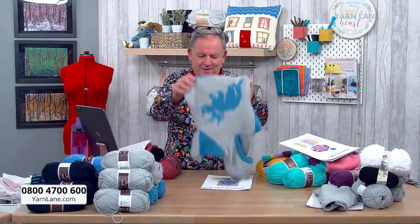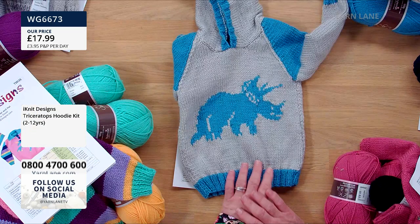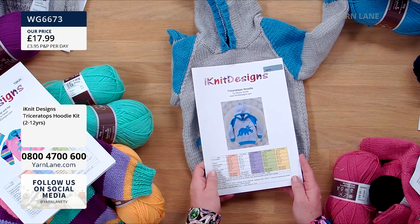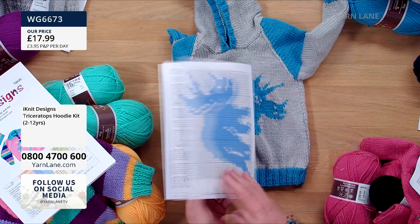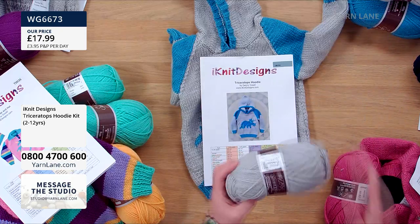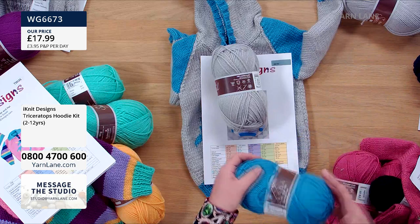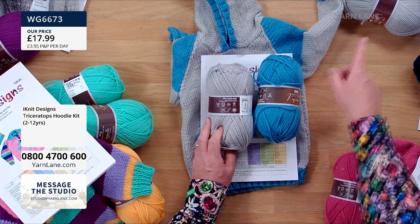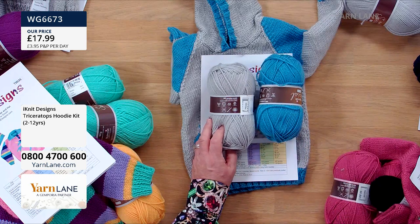Two more. This one here is the Triceratops — two to twelve-year-old. Lovely, aren't they? Beautiful. In this one you get four balls of the silver and two balls of Cornish blue — six balls in total, plus your pattern. That's £17.99.